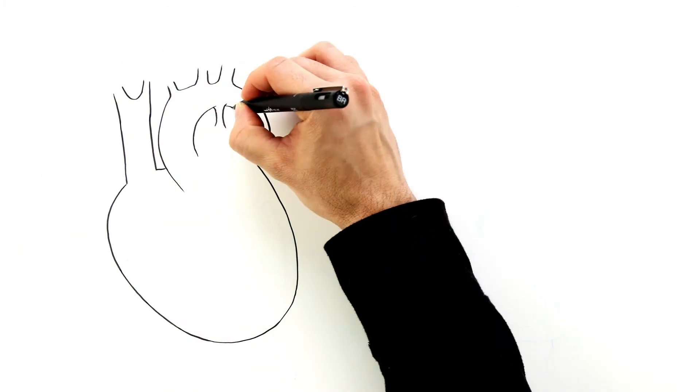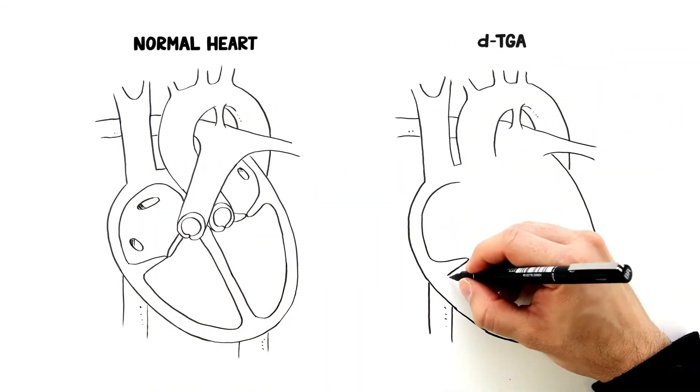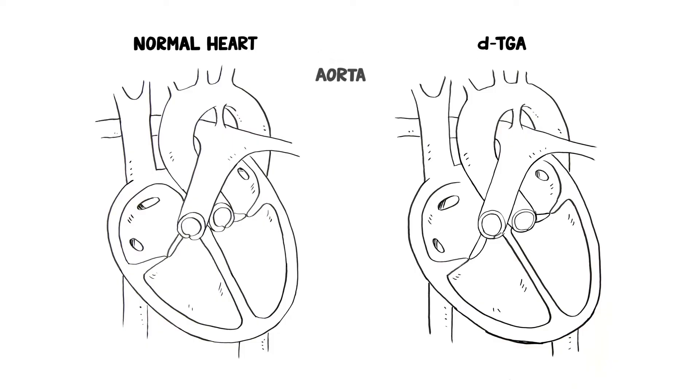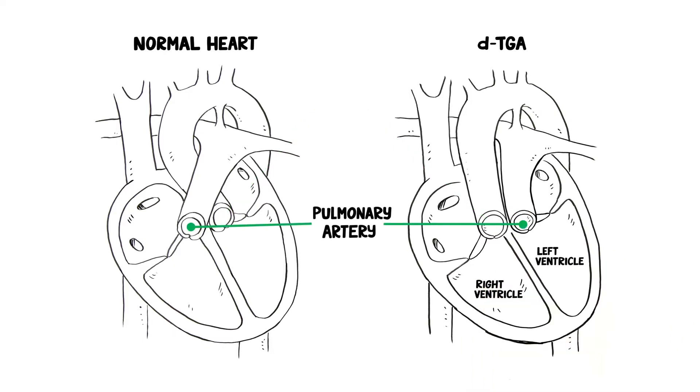If your child has been diagnosed with D, or dextro transposition of the great arteries — DTGA — this means that their aorta, the main body artery to the heart, connects to the right ventricle, and the pulmonary artery, the main lung artery, connects to the left ventricle.